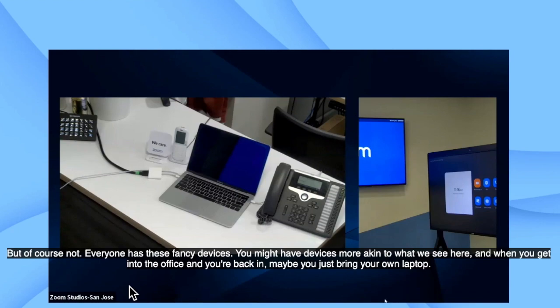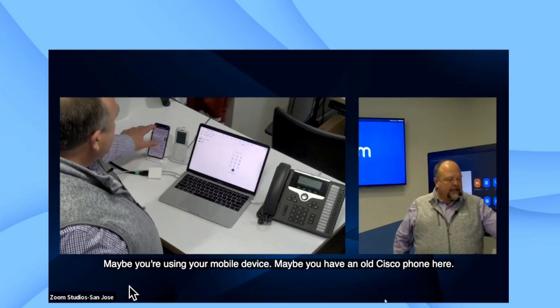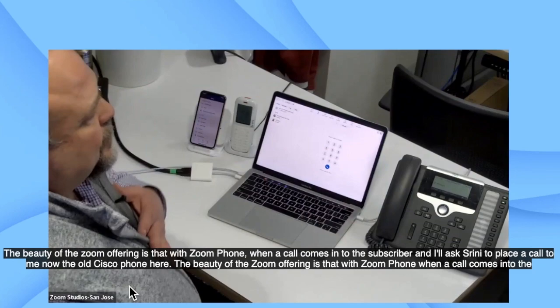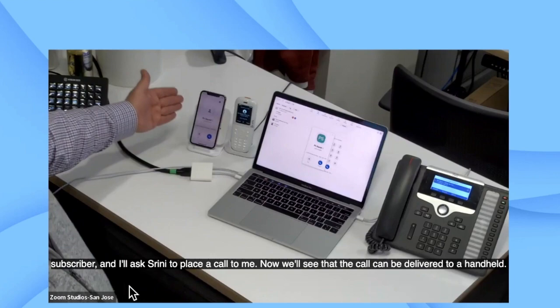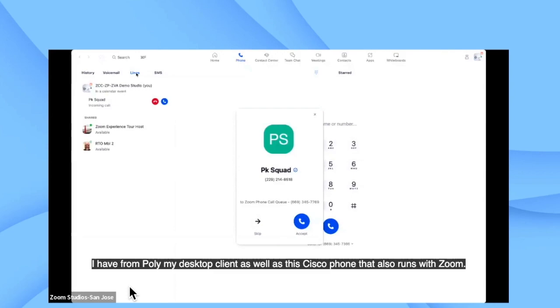Not everyone has these fancy devices — you might have devices more akin to what we see here. When you get into the office, maybe you just bring your own laptop, use your mobile device, or have an old Cisco phone. The beauty of the Zoom offering is that with Zoom Phone, when a call comes into the subscriber — I'll ask Srini to place a call to me now — we'll see that the call can be delivered across whatever device is in that physical space. So I'm going to see that call delivered to my mobile, to a handset from Poly, my desktop client, as well as this Cisco phone that also runs with Zoom.